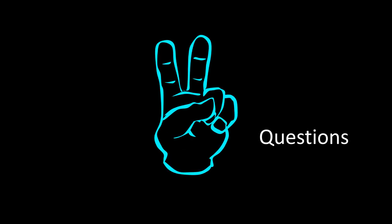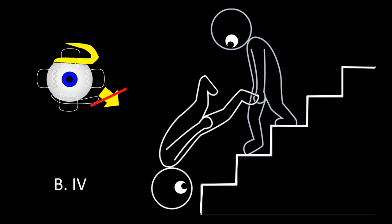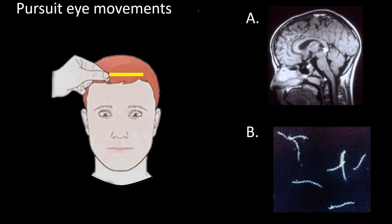Two final questions. Question 1: Falling while walking down stairs is likely due to which cranial nerve deficit — A (3), B (4), C (5), or D (6)? Answer: B (4), because both superior obliques are needed to look at your feet while walking down stairs. Question 2: Pursuit eye movements as shown — is this finding seen with A or B? Answer: A. This patient is unable to look up, which is characteristic of Parinaud syndrome. Thank you for your attention.